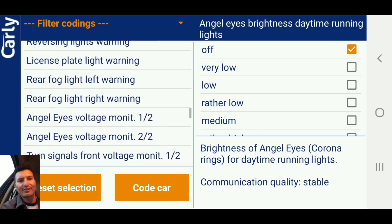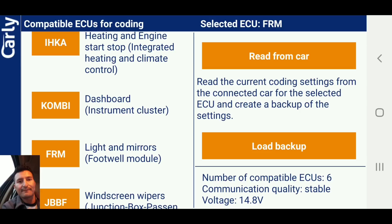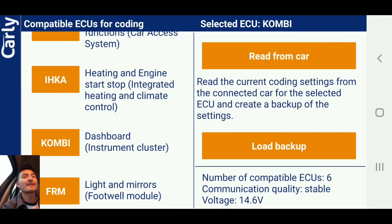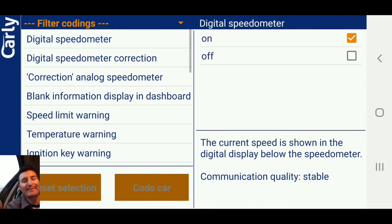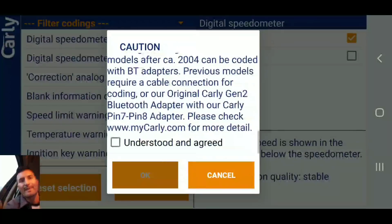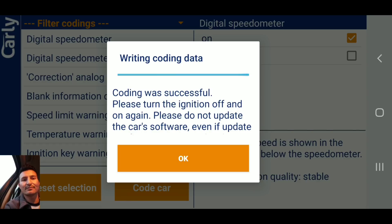There's a lot of things you can do with the speedometer and stuff like that. The light adjustment coded successfully. Let me show you another thing — the dashboard. This is how you set your digital speedometer. Mine already has it, but I'll show you the way you do it. Go to the first option — digital speedometer. If yours is off, just hit 'on' and press 'code car.' Coding was successful.